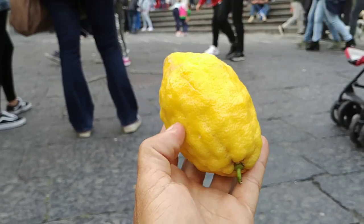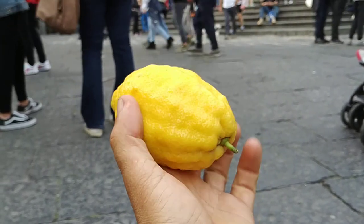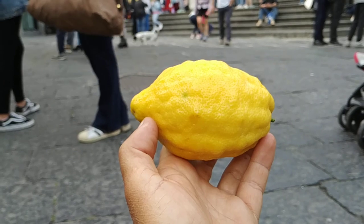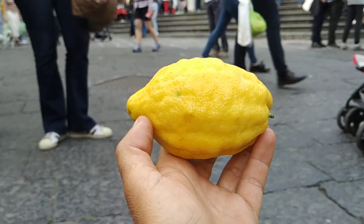This lemon is a lot bigger than a normal lemon, and the special thing about it is that it's extremely aromatic. Now let's put this to the test.